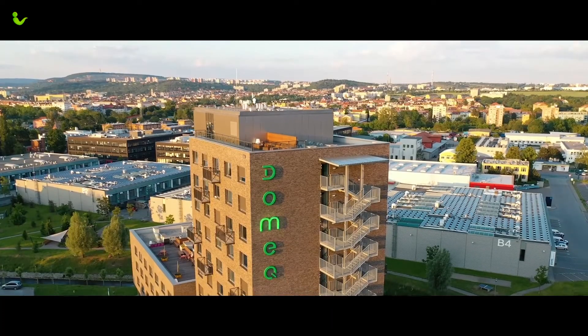Hello there, welcome back to this new episode. Today we are going to talk about the key component of the Domec residence, the common area.